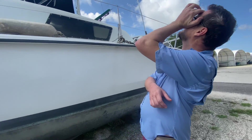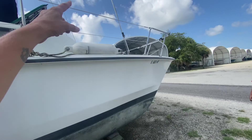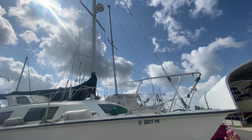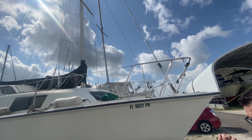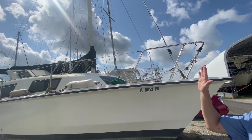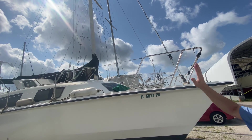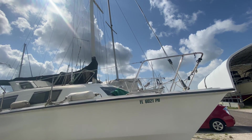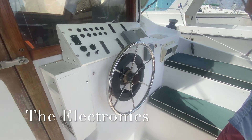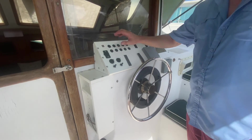On the mast, you have the forestay and backstay and then this one that comes up to the middle - that's the baby stay. Without a baby stay, in a dusty windy condition you'll get mast pumping, where the mast shimmies a little. All the baby stay does is put enough tension on the middle to stop that pumping. I built this system and finally got it how I wanted it - it looks like it belongs.